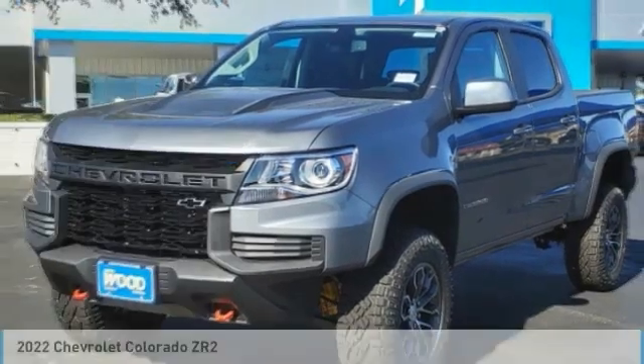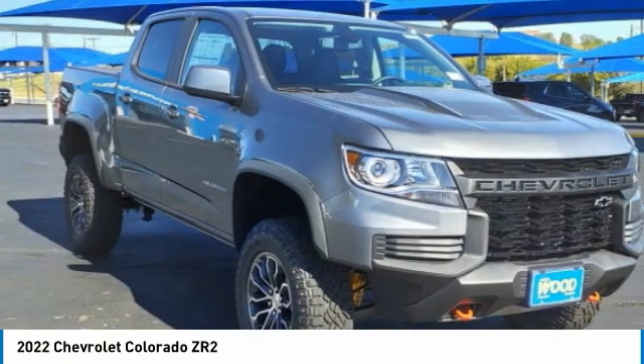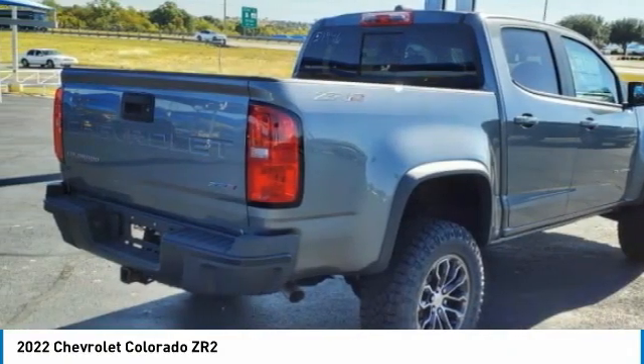Today with the 2022 Colorado — great hauling capability, powerful, rugged, and a great Chevy price. Colorado is it.